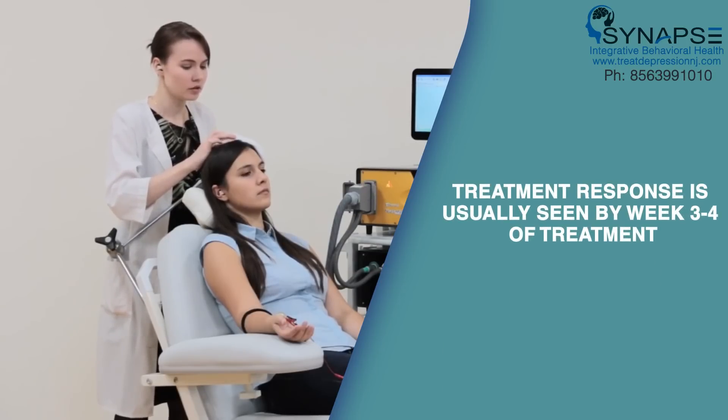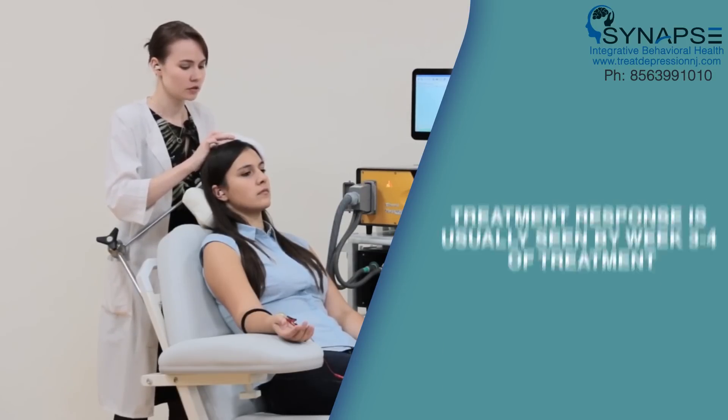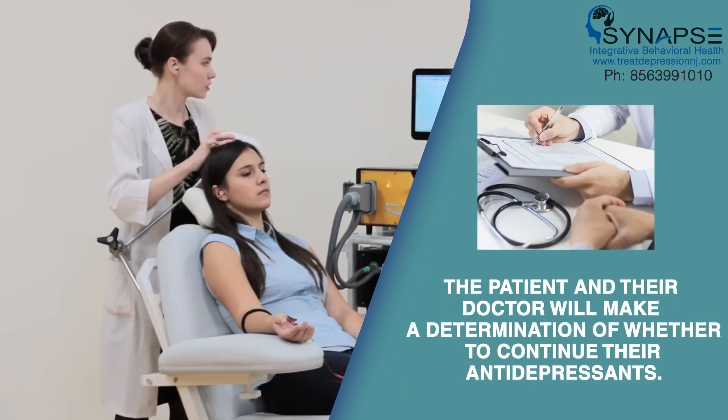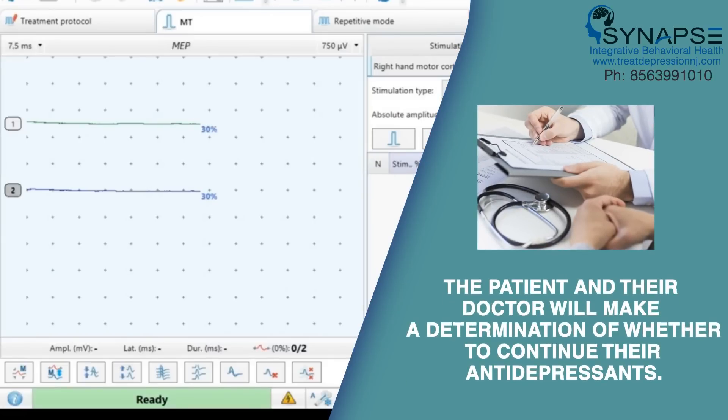Treatment response is usually seen by week three or four of treatment. There may also be maintenance sessions done after the initial treatment period. The patient and their doctor will make a determination of whether to continue their antidepressant.